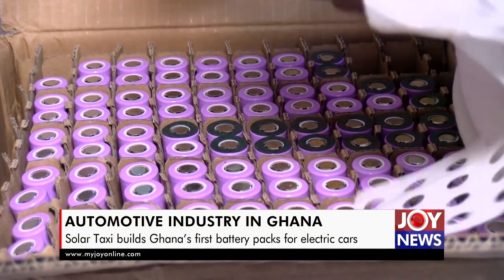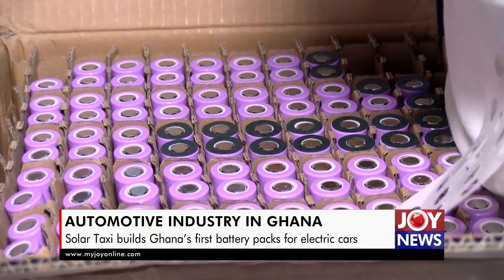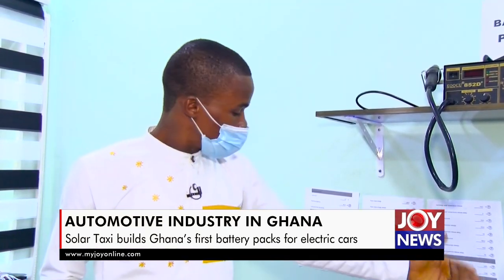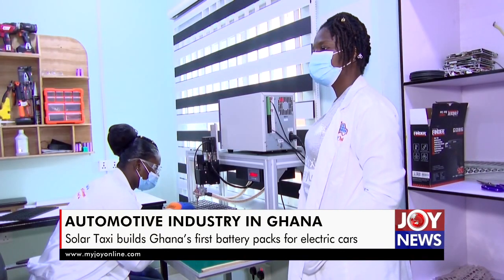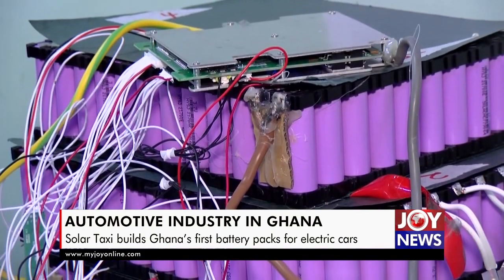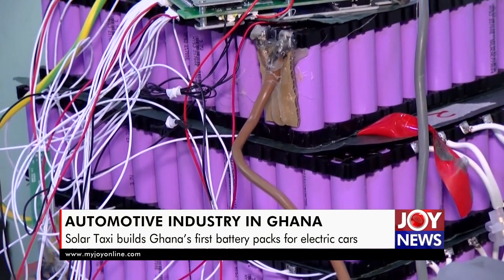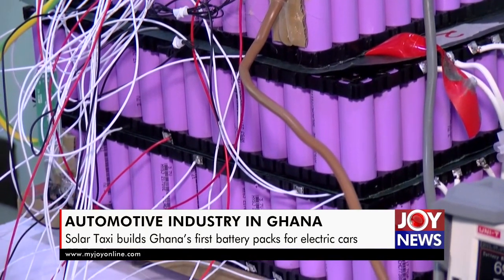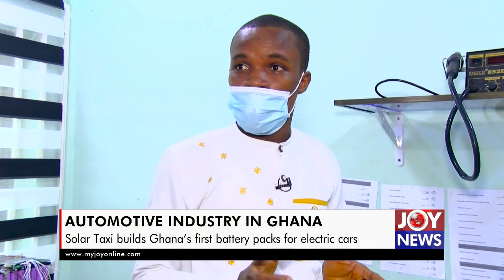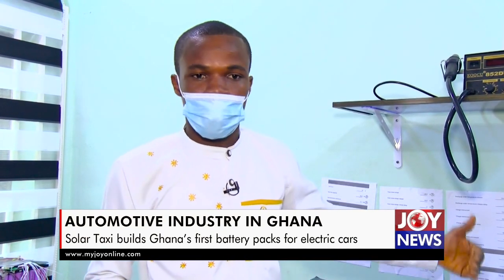Mr. Ameuho explains the cost advantage over imported battery packs. The foreign lead-acid batteries — if you are to charge them, you could spend about five cedis. But with this, you are paying 40 to 50 per cent less. And that five cedis won't give you the same capacity output because the chemistry will not deliver the amount of power you put in. If you can travel 140 kilometers paying four cedis, the old imported ones will only go 80 kilometers and you pay five cedis. So this has more advantage.